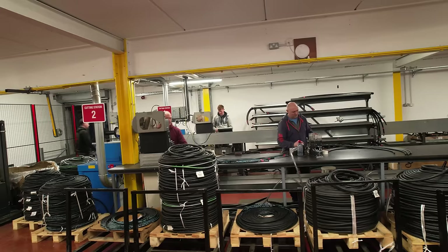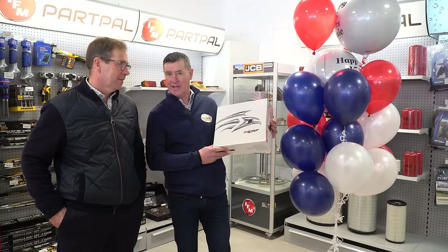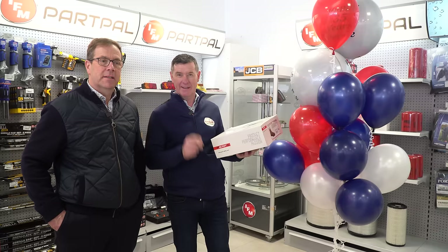Now, a little bit of a giveaway. The question for the giveaway this week is: how many hoses a week do we make? The prize is a set of work boots - whoever's closest, put it in the comments below and we'll get these work boots out to you. So keep guessing on that one. If anyone wants anything, go down to Mullins Cross just outside Dunlia - IFM, they have everything in stock. Fantastic shop, fair play to the buyers here.